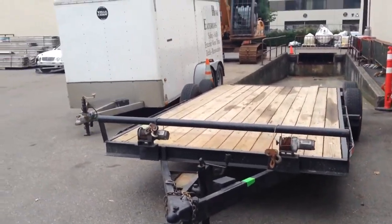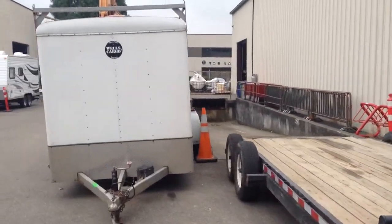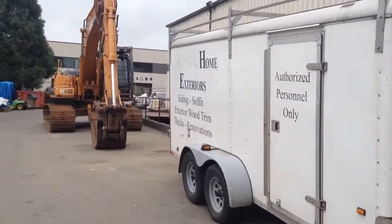Saturday October 18th at 9:30 in the morning, Able Auctions in Langley is having a huge auction. A lot of cabinet equipment, tools, excavators — you name it.